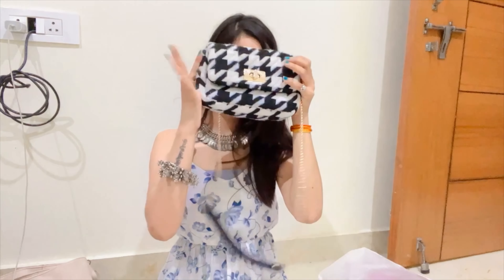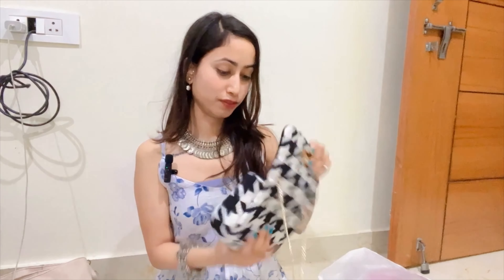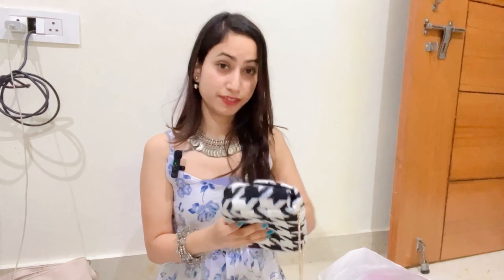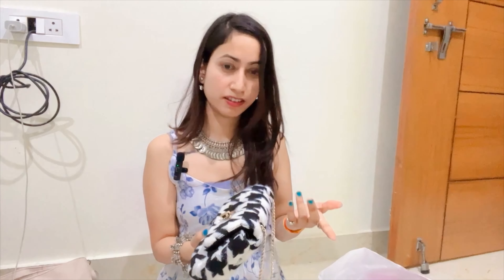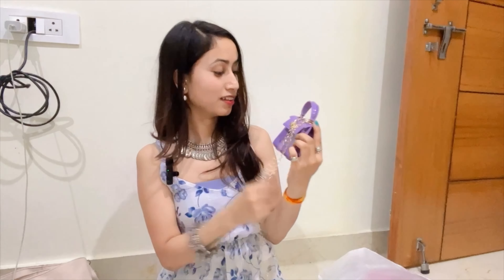Next, this one is from H&M, I bought it from Goa. This bag is very cute and this one is ₹1500, and this one is ₹1600 — I don't remember the exact price. So this one is ₹800 and this one is ₹200, also bought from Goa.